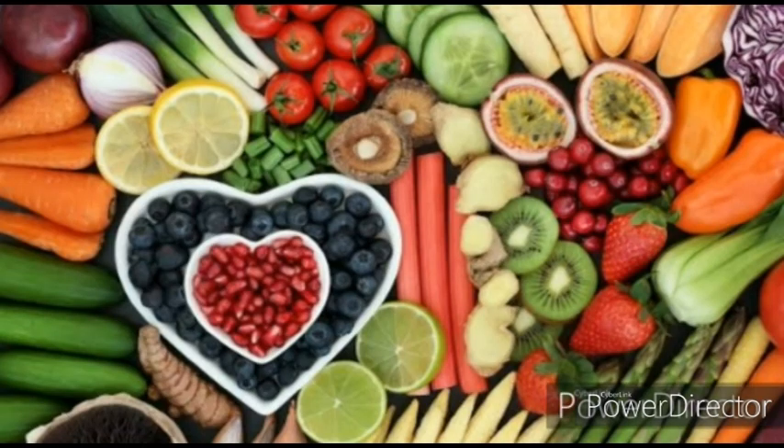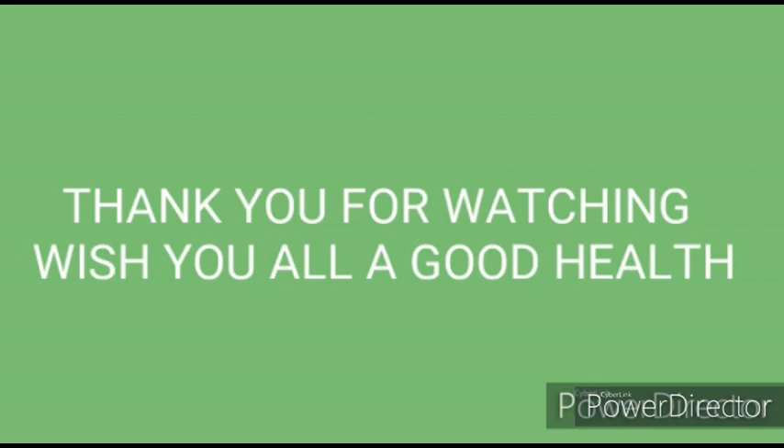Hope your knowledge is enriched with all foods that heal and keep your body strong and healthier. Thank you for watching. Wish you all good health.